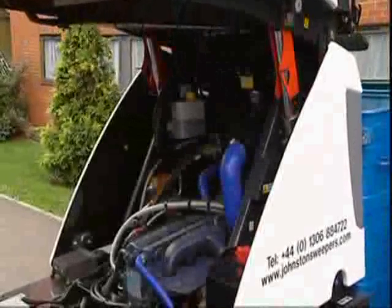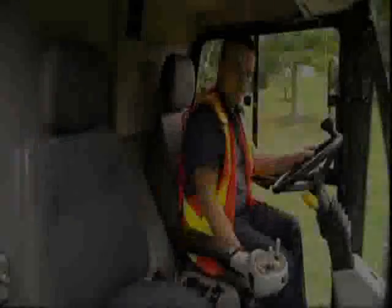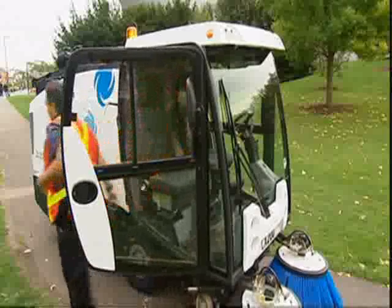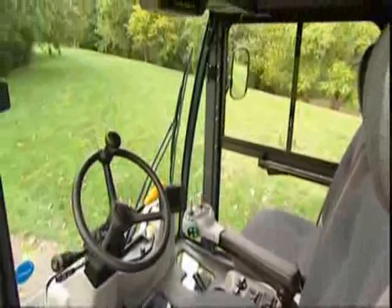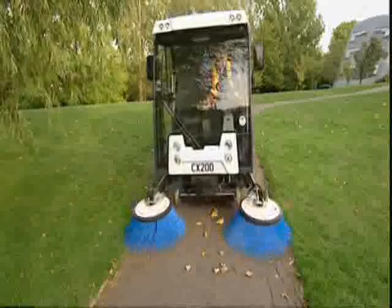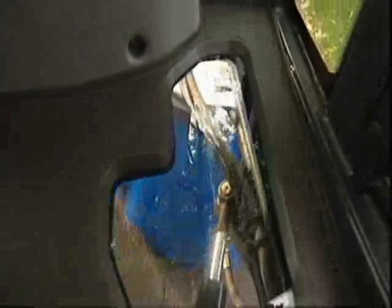The C200 features a spacious walk-through cab laid out to make the unit simple and comfortable to operate. Fully integrated cab controls are clustered according to function, and the large glazed area gives excellent visibility. In addition, glide suspension gives the C200 operator exceptional ride comfort. The large glazed areas also give the operator unparalleled views of the sweep gear, ensuring the machine can be operated safely around any potential hazards, whilst its environmentally friendly design means it meets PM10 dust emissions legislation.